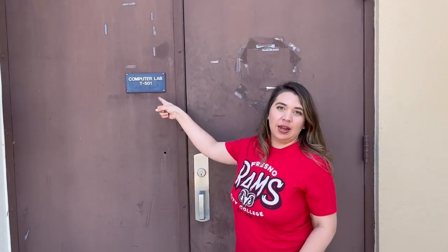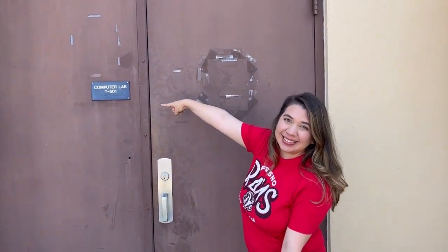Your AT10 class will be located in T501. It's a little bit out here, but you will definitely be able to find it right here. Thanks!